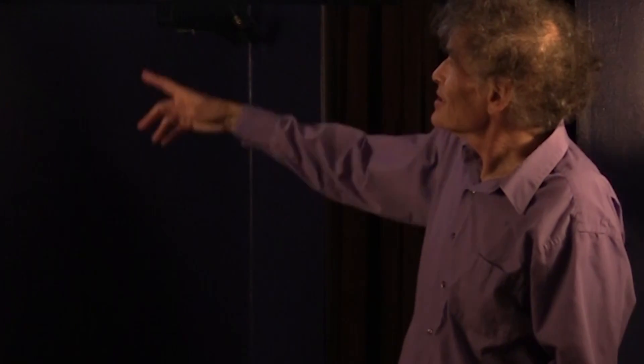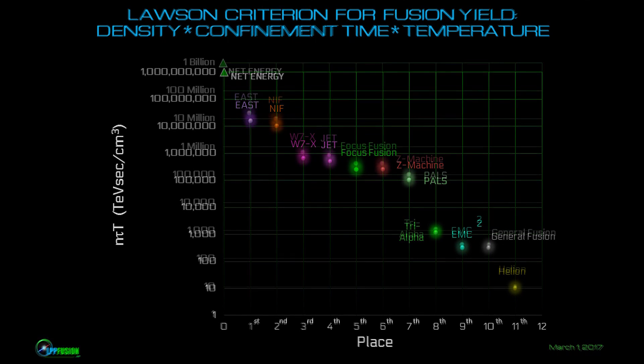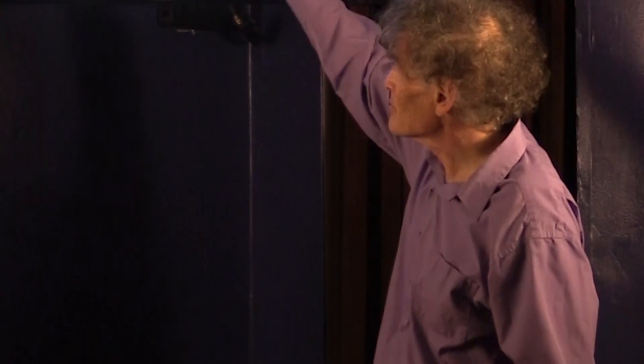So where do we place? In the density-time-temperature product race, we're number five. We're obviously far beyond most of the private fusion efforts. The only one that comes close is actually not privately funded — it's university-funded and partially government-funded, called PALS. So we're treading on the heels, in this measure, of much larger projects like JET and W7X.